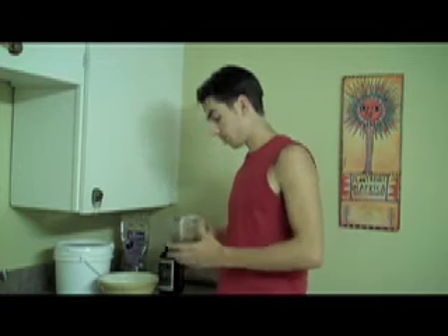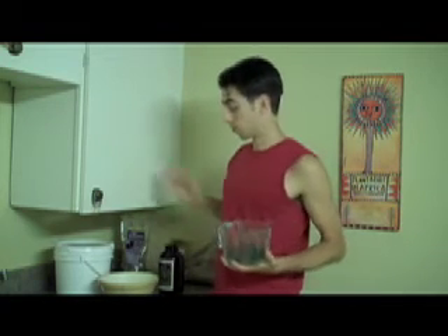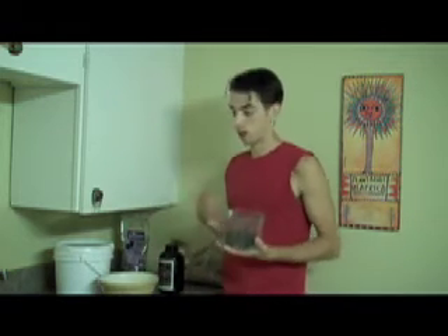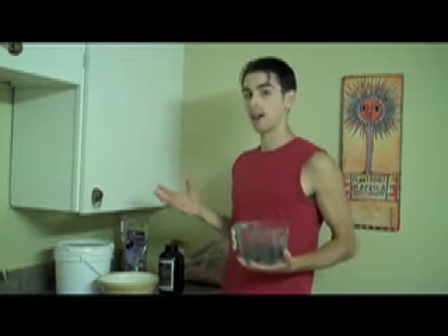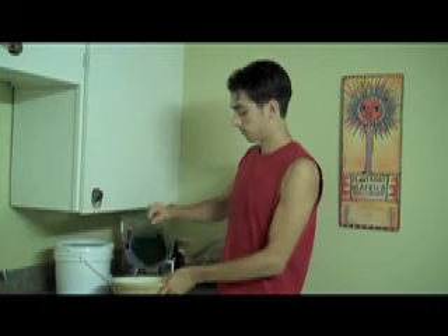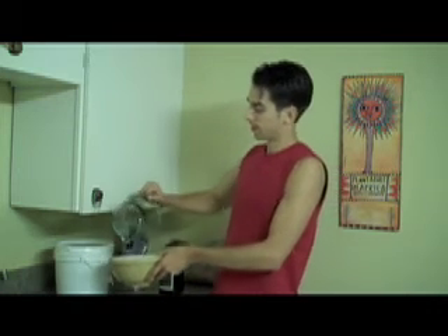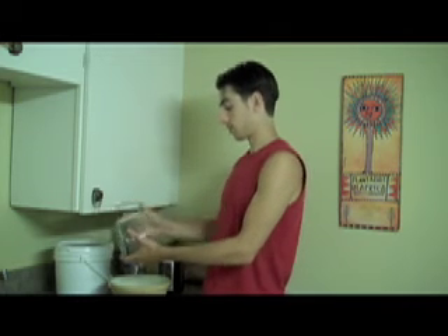The first ingredient we're going to put in is spirulina. My intent with this recipe is to make enough for a week's worth of Jing Balls — about three to six a day, aiming for around 30 to 35 balls once I've rolled them. This is about a little more than half a cup of spirulina. Spirulina is the highest whole-food source of protein on the planet, and it's pre-digested.